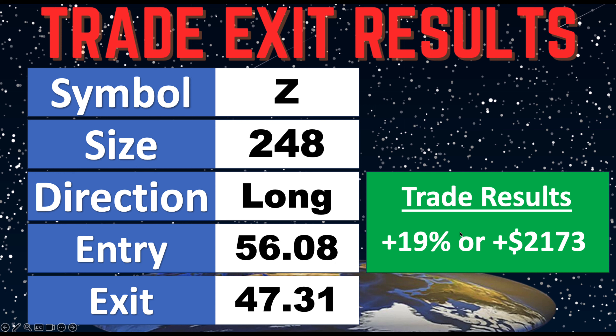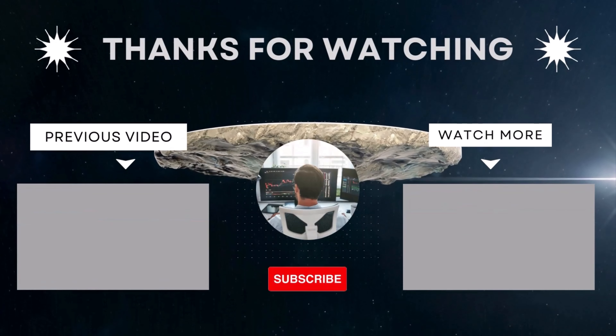Taking a look at the results, we had a nice 19% gain on this, or $2,173. Love these trades — this was unexpected, but we put the trade on following our rules and got a nice winner. So this goes in the books as a winner, and the hunt goes on. Let's continue watching for another good opportunity. Till then, take care, happy trading.